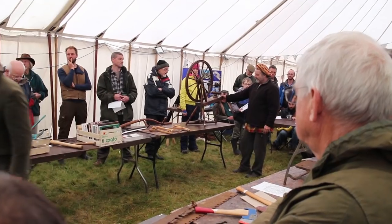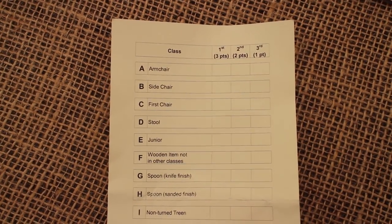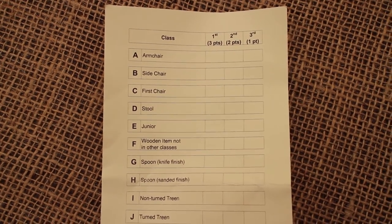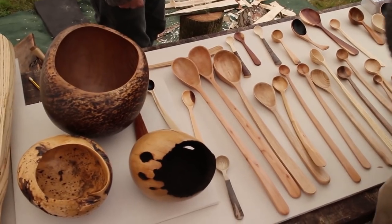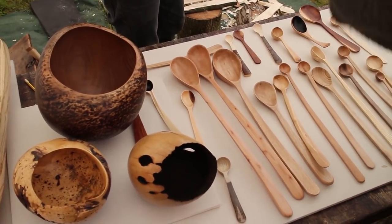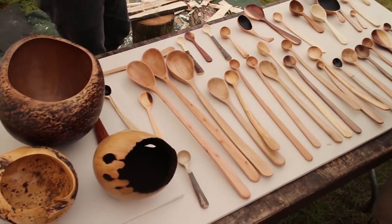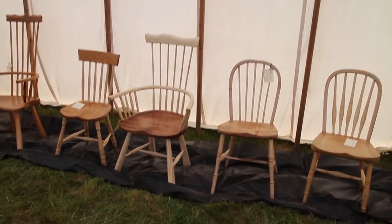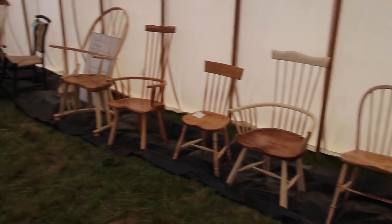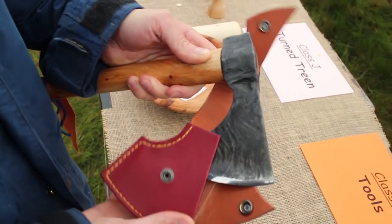We had an auction where people brought along a whole myriad of items for sale. Of course there were the craft competitions — I'll put up another film about those because there are so many really lovely entries. We have wooden spoons and bowls as a taster here, but there was also a good selection of chairs and a whole range of country crafts in the competitions.